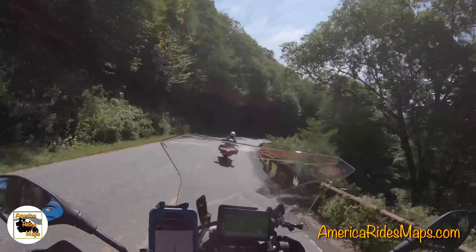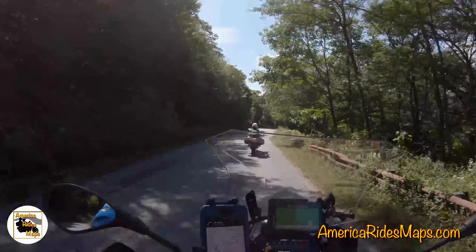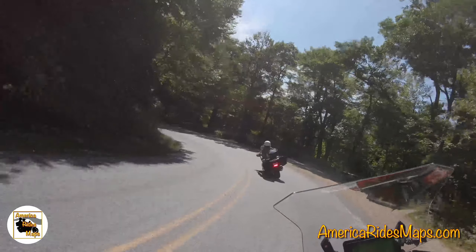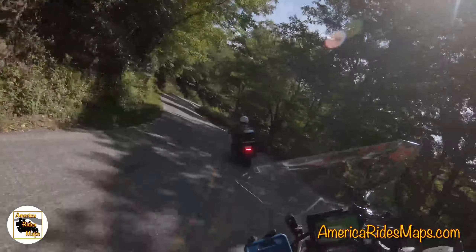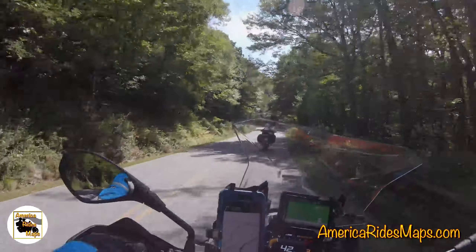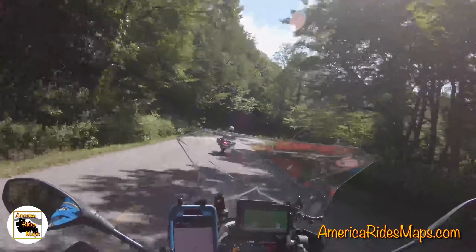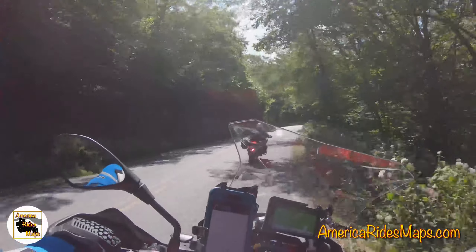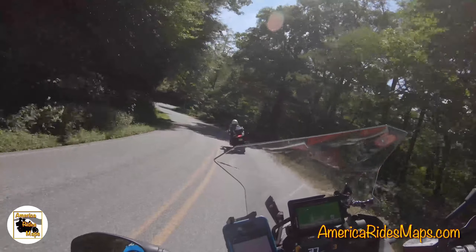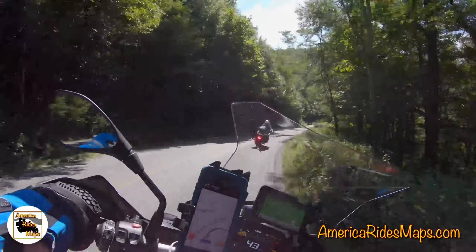We're coming down the steep part off the Parkway, which is one of the most fun and technical little pieces of road in the area. It is tight, it is steep, it is fun. It's going to be a miracle if we get to the bottom without running into more tourist traffic, because it's a pretty well-used road. We'll just take it easy so we don't come up on anybody too fast and make a nice run of it.